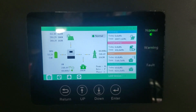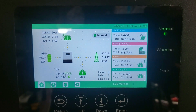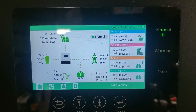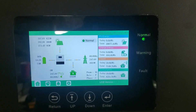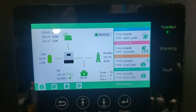My electric bill has been $11.22. I'm grid-tied right now, so I'm back-feeding to the grid. That $11.22 is just their service charge to be connected to the grid. The utility company actually owes me a credit of about $275, which is awesome.